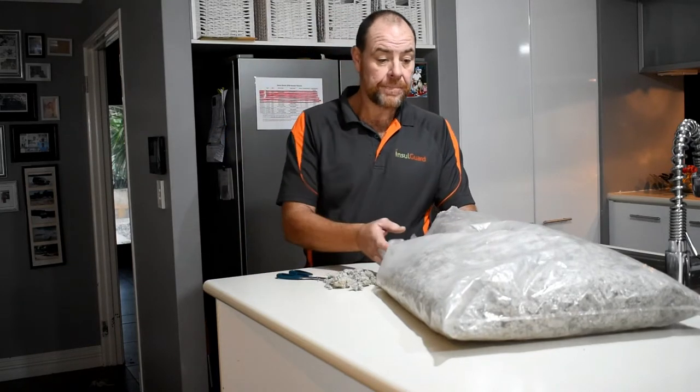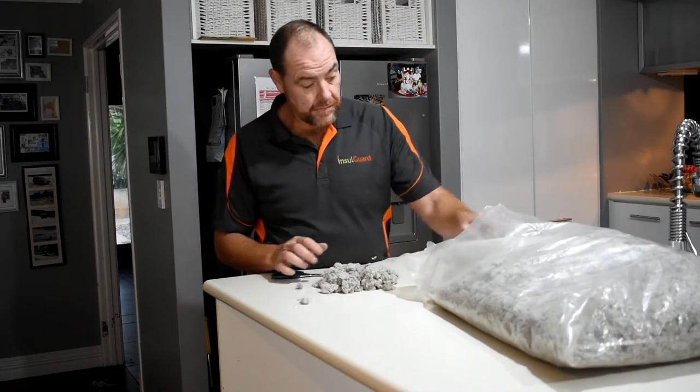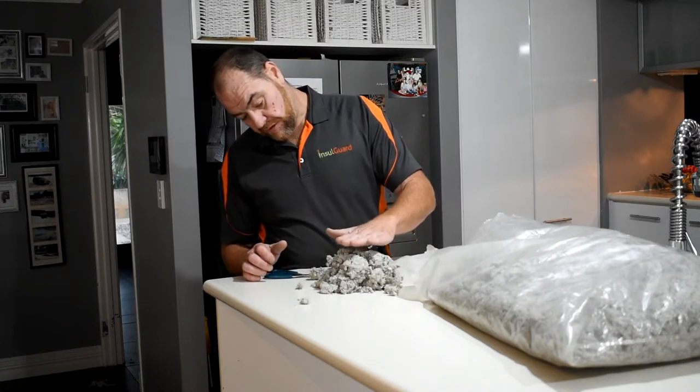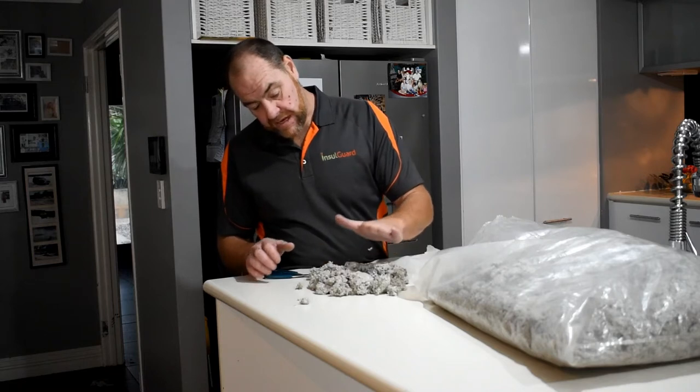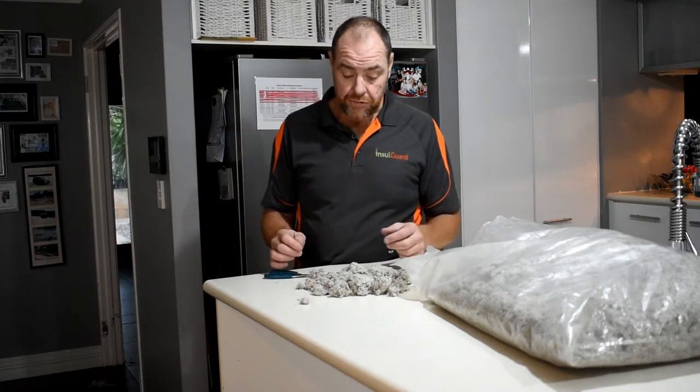What happens over time is the product just sits there — they pump it up nice and high, cool and cosy — but over time it separates, drops down, mats down, and loses all its R value. It crushes all those little air pockets in between.